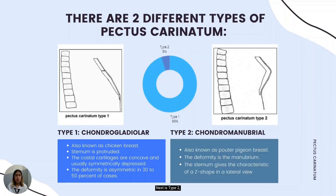Next is type 2, the chondromanubrial, also known as pouter pigeon breast. This type is when the deformity is in the manubrium. It is a more complex and substantially less common form of pectus carinatum deformity. In this form, as you can see in the image, the upper portion of the sternum — the manubrium — protrudes anteriorly and the body of the sternum deviates posteriorly, giving the sternum the characteristic of a Z-shape on a lateral view, with the top section pushing forward.